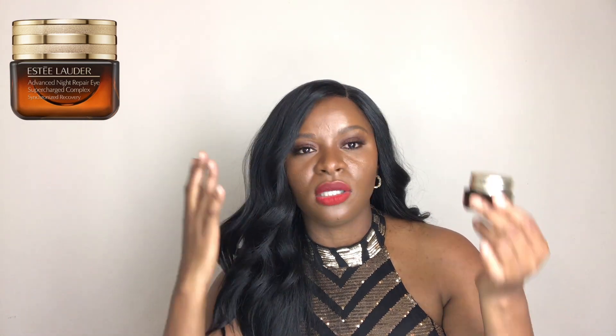The next one I have used before and I'm super excited that it came in this box. This is also a 0.5 ounce but it is a lot, and you are definitely going to use this sparingly because you do not need much. This is the Advanced Night Repair Eye Cream, the Supercharged Complex Synchronized Recovery. I've used this before, I love it. It is basically supposed to brighten the under eyes, good for dark circles, and to hydrate and prevent fine lines.